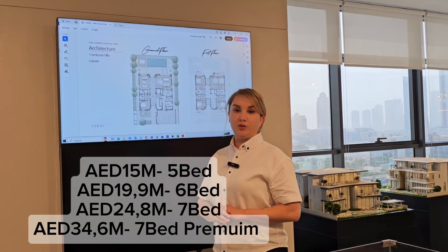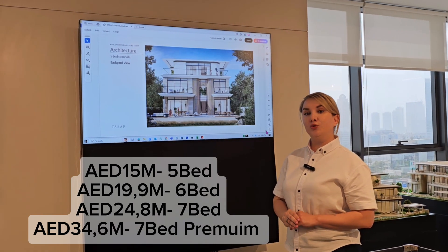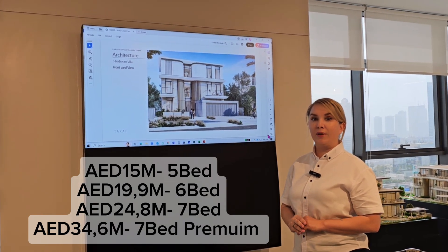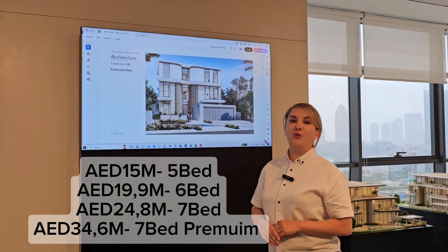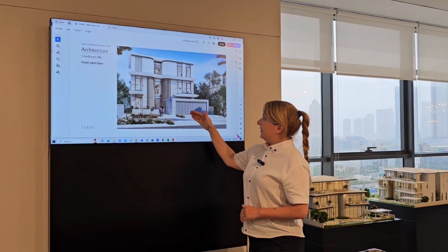Let's talk about the prices. Starting price for the five-bedroom villa is 15 million dirhams. For the six-bedroom villa it's 20 million dirhams. For the seven-bedroom it's 25 million dirhams. And the seven-bedroom premium ranges from 34 million up to 39 million dirhams.